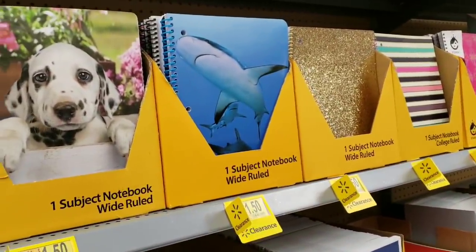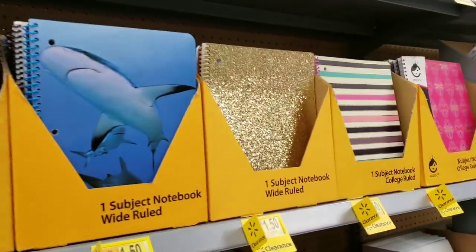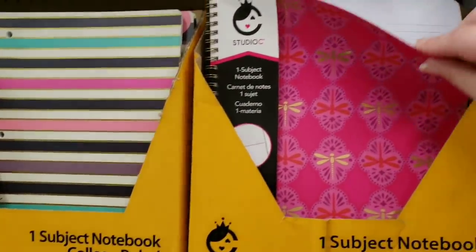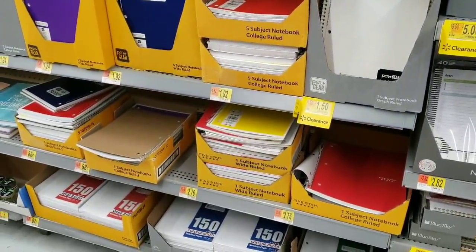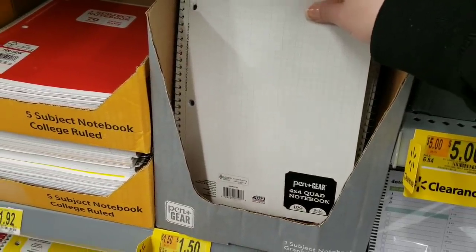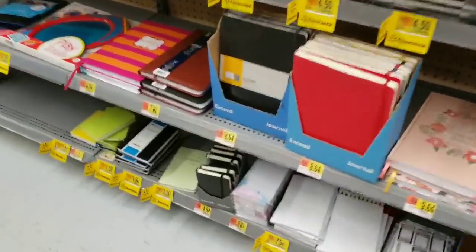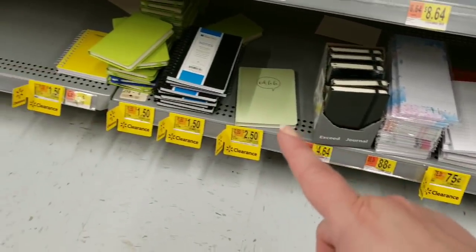They also have one-subject notebooks for $1.50, were $1.96 — pretty glitter ones. One-subject notebook, college ruled, is $3.00, down from $3.46 — a little expensive. They also have the Pen+Gear 4x4 quad notebook — graph paper basically — for $1.50. And then a bunch of list pads, address books, and notebooks all on clearance.